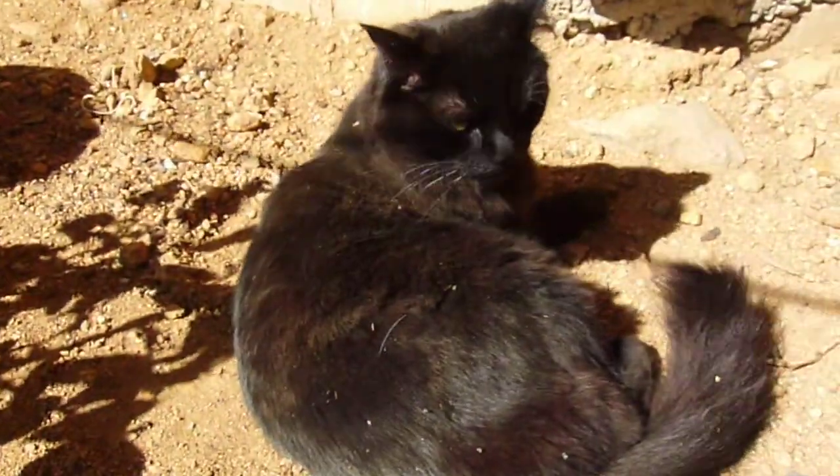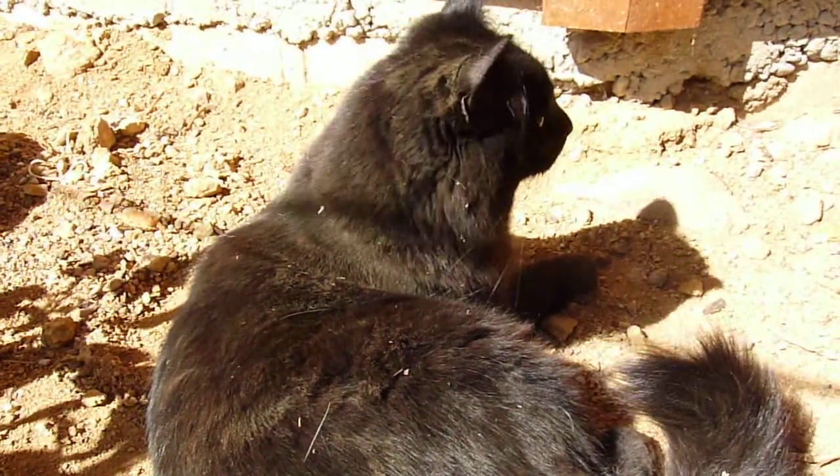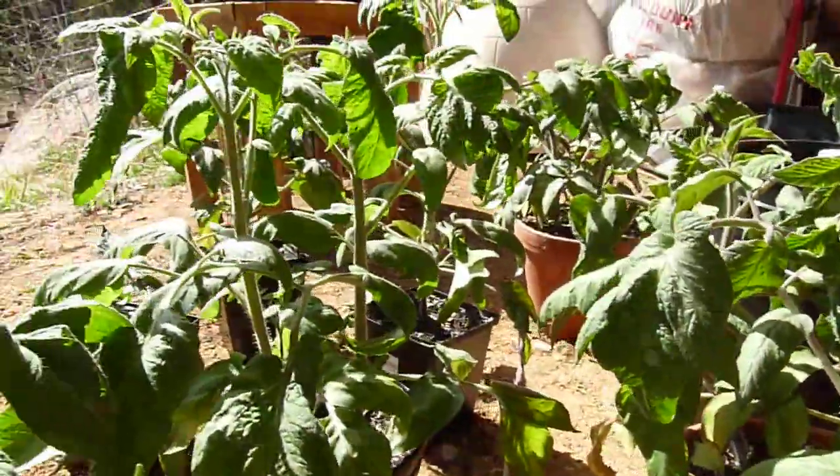And there's Bean getting some sun. Keep watching and I will update you again sometime soon — I'll see you again soon.